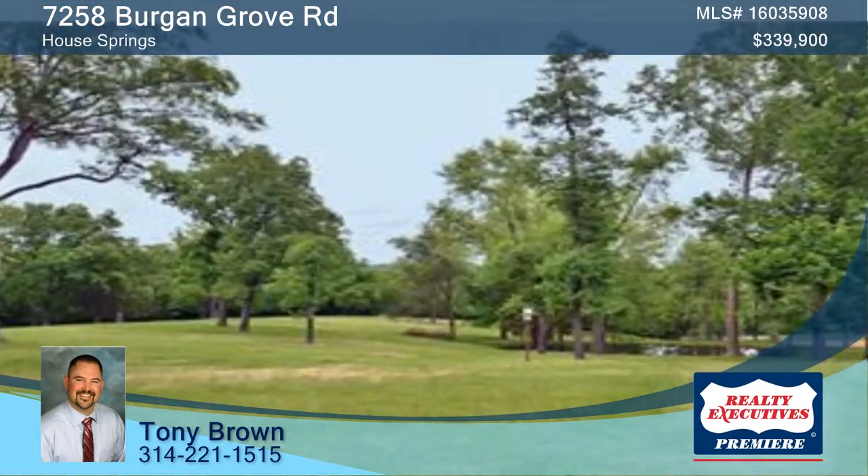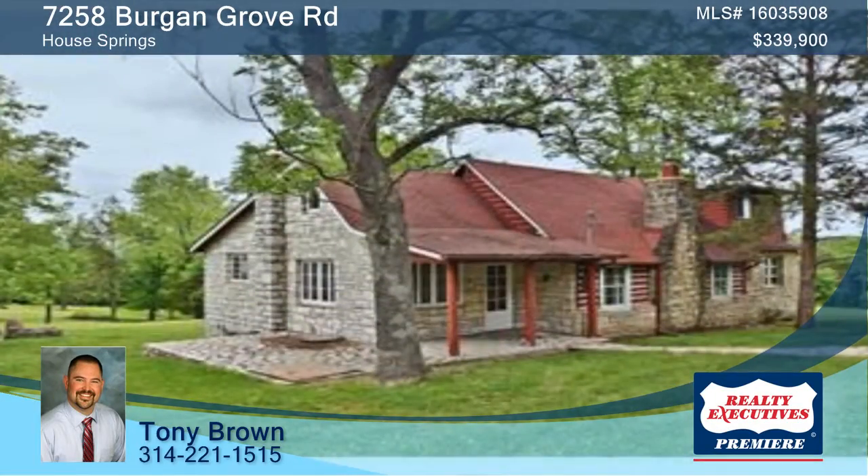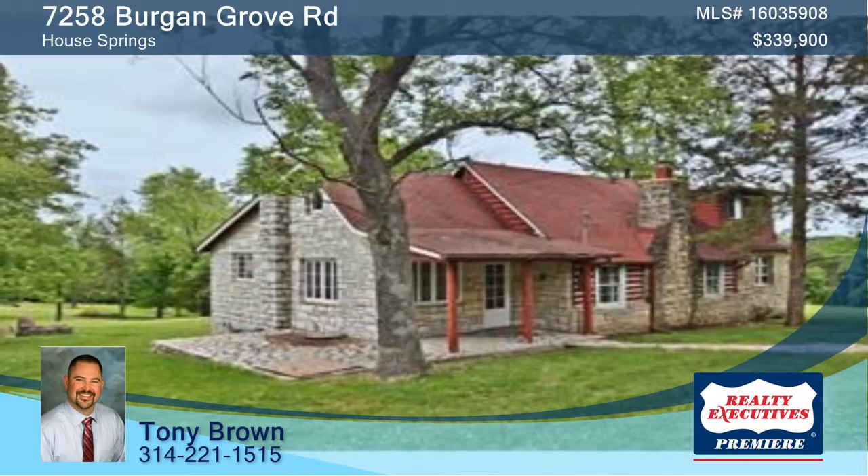See all of this and more in person with Tony — you will not be disappointed. Give him a call at 314-221-1515 to schedule a tour.